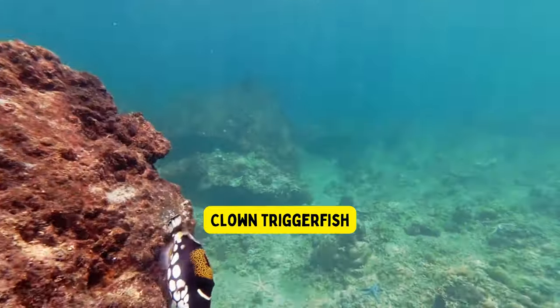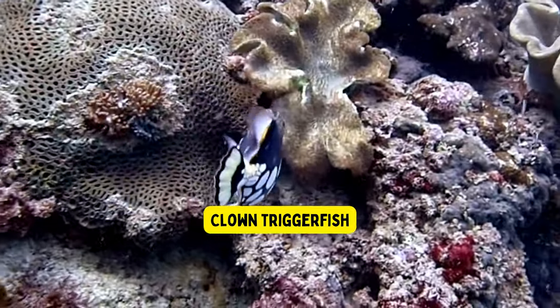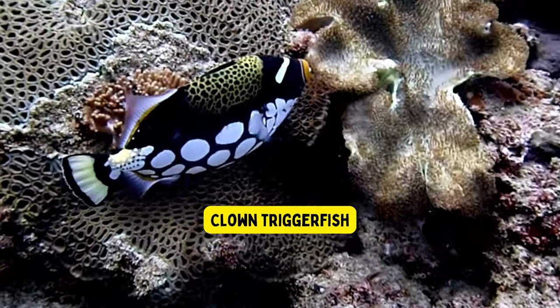Clown triggerfish. The clown triggerfish is a colorful fish that lives in the ocean. It has bright patterns and looks like a happy clown.